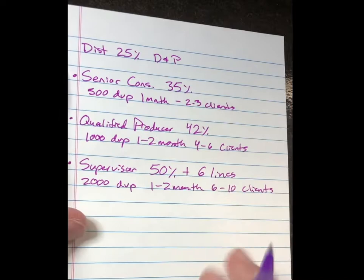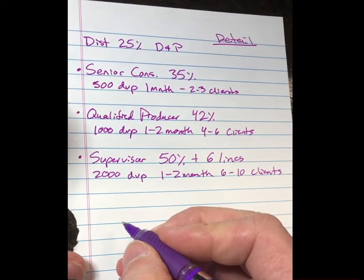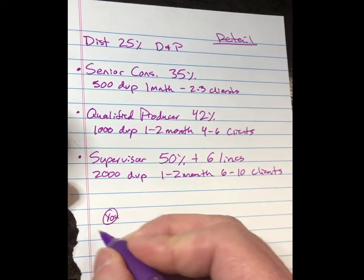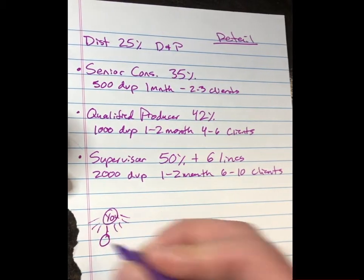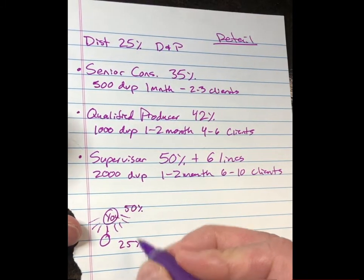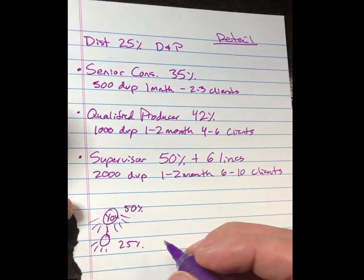So at the Supervisor level, the money you're making from direct sales is called retail, or 'now money' as we like to call it. What we also do — let's say we put you here and you have all these different customers you're selling to, and one of them decides they want to join your team. If you're at 50% and they're at 25%, you will get the difference of those percentages — so 50 minus 25 is 25 — you get 25% of what they're earning. That comes as a check to you on the 15th, and we call this wholesale.